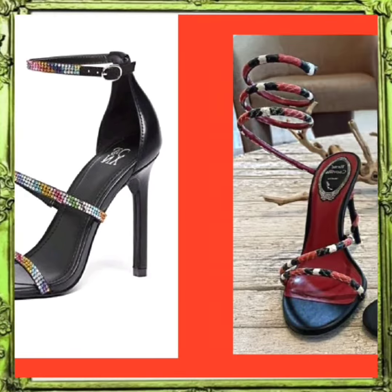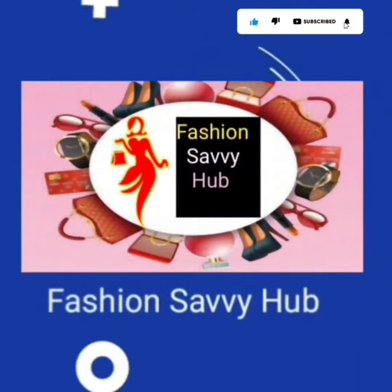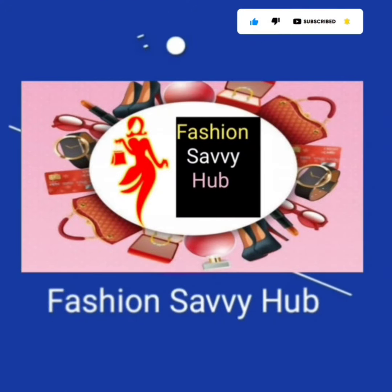If you like this video, don't forget to subscribe to my channel, press the bell icon, like this video, comment on it, and share it. Today's video is about to end — goodbye, take care, and Allah Hafiz. I will see you in my next video.